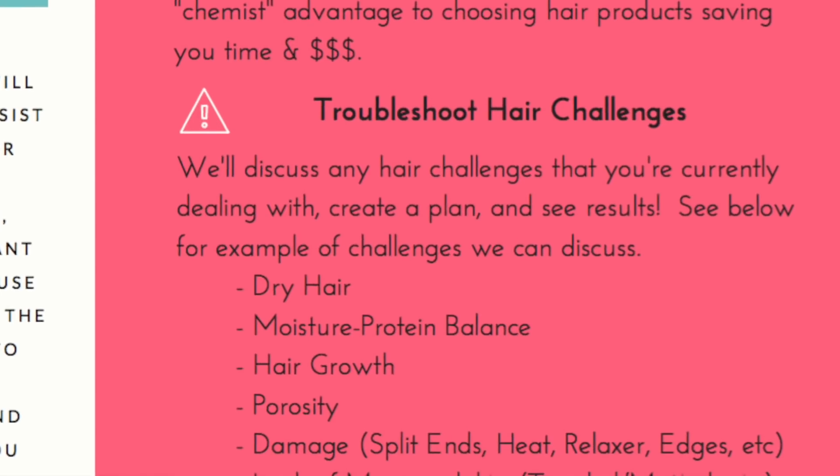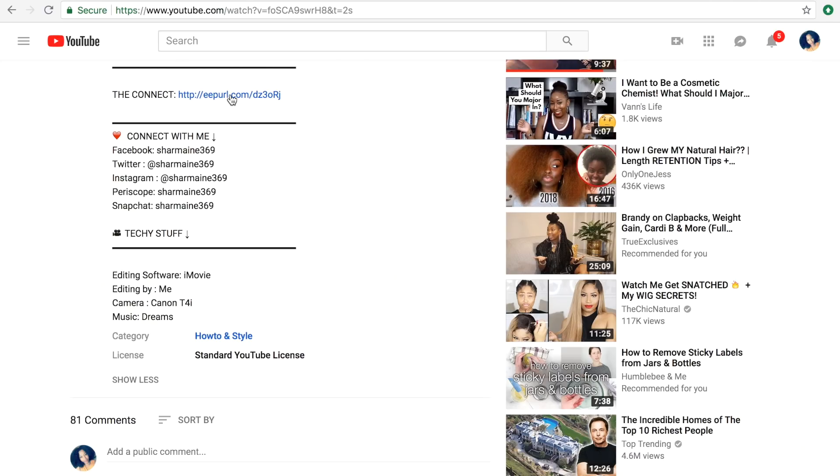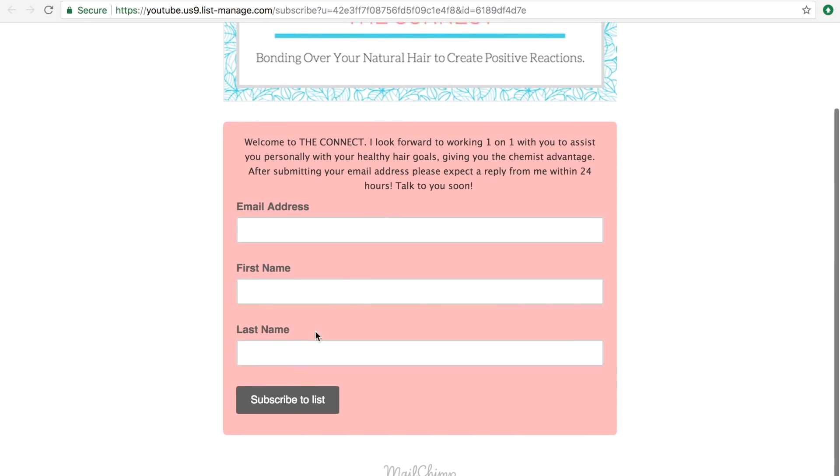And lastly, any hair challenge that you are currently going through — whether it's dry hair, hair growth, porosity, whatever — I'm going to help you conquer that challenge because two are better than one. For more information, you're going to find a link below next to the connect. You'll see the link — sign up with your email address and I will reach out to you this week. I look forward to connecting with you.